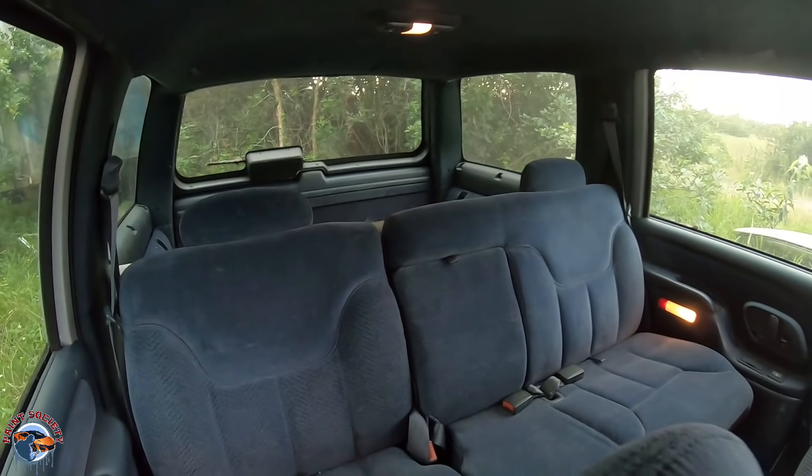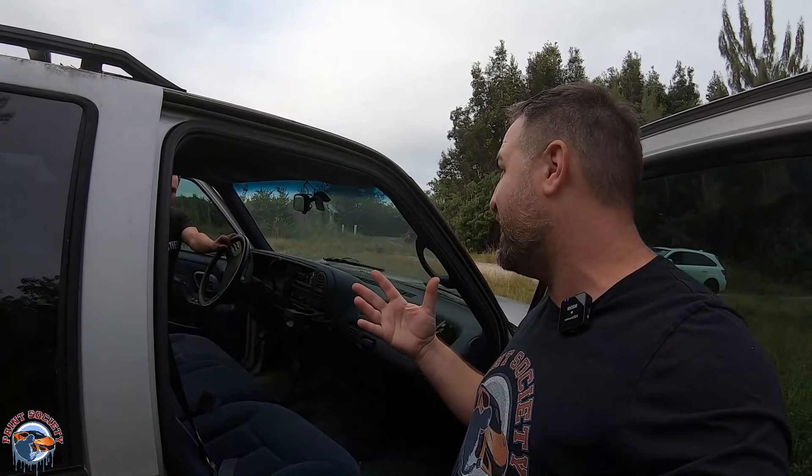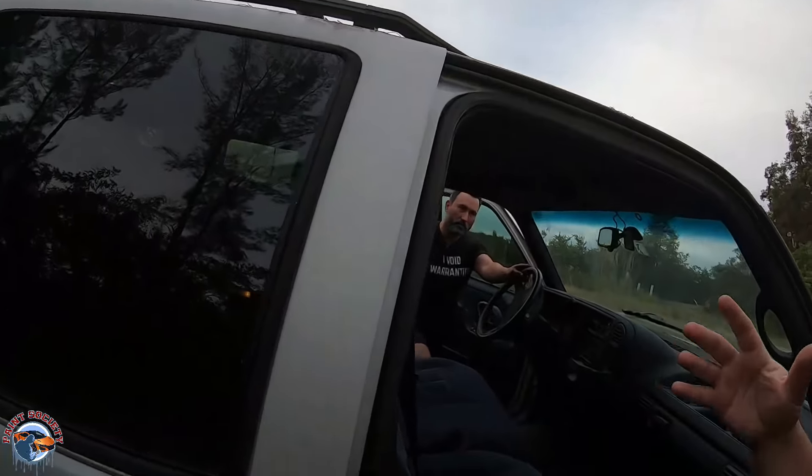Look at that — they don't make them boxy like this anymore. The funny thing is we also have a 2015 Suburban, and honestly side by side, body-wise they look very similar. What I really want to do with this is repaint it. I don't want to go insanely crazy — I just want a new paint job.